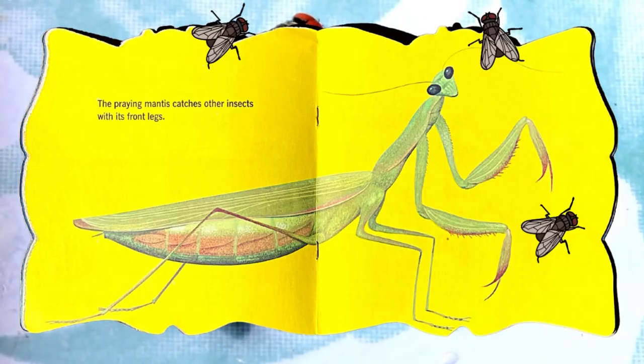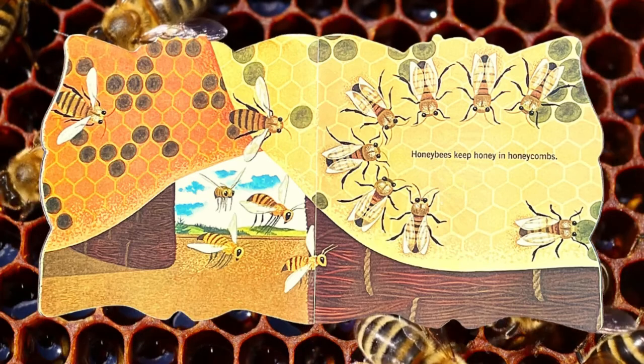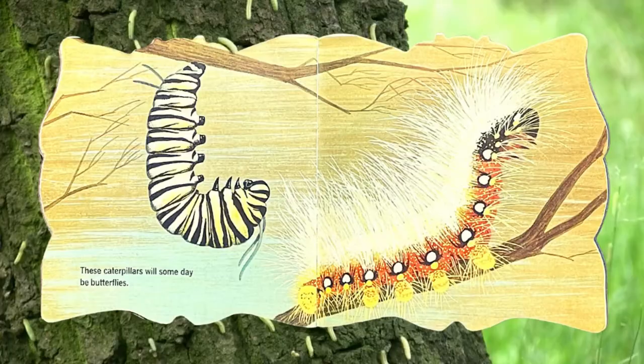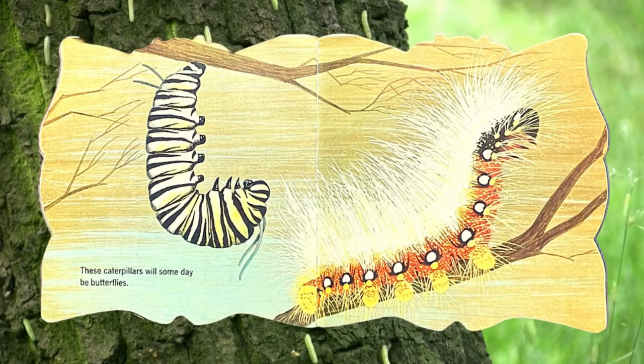The praying mantis catches other insects with its front legs. Honeybees keep honey in honeycombs. These caterpillars will someday be butterflies.